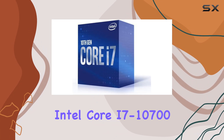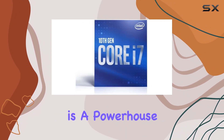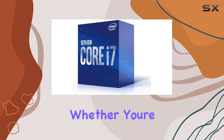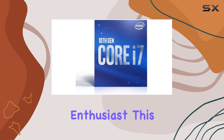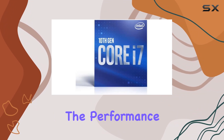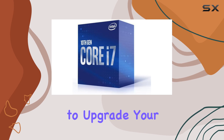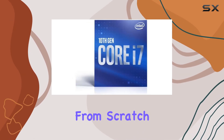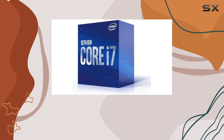Overall, the Intel Core i7-10700 Comet Lake CPU is a powerhouse that delivers where it counts. Whether you're a hardcore gamer, a creative professional, or a multitasking enthusiast, this processor has the performance and versatility to meet your needs. So if you're looking to upgrade your rig or build a new system from scratch, the i7-10700 should definitely be on your shortlist.